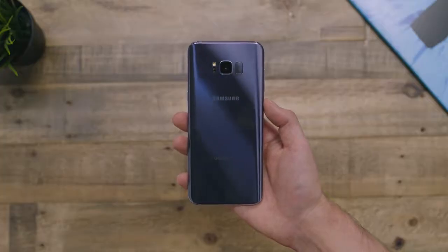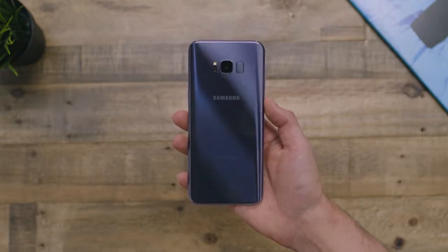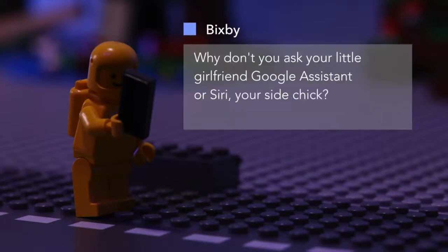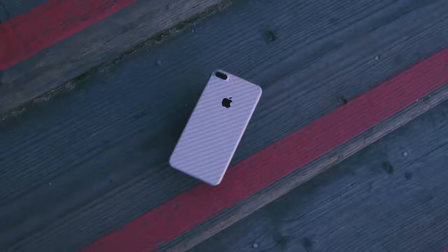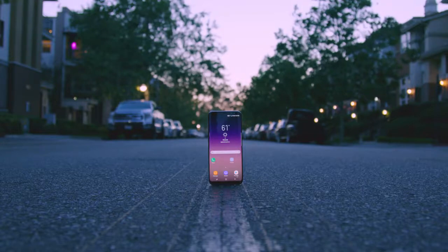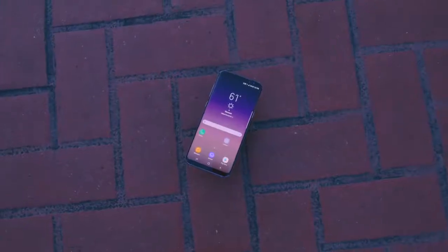I cannot stand the dedicated Bixby button on the S8 Plus because every time I go to press the volume rocker, I activate Bixby. There really isn't a whole lot to cover on iOS versus Android — each has their strengths and weaknesses. Android gets you a ton more customization and tweakability, and iOS gets you iMessage. At the end of the day, the Galaxy S8 Plus is going to put a ton of pressure on Apple with the iPhone 8, and stacked up next to the iPhone 7 Plus in terms of sheer technology, the Galaxy S8 Plus is definitely the cooler phone.